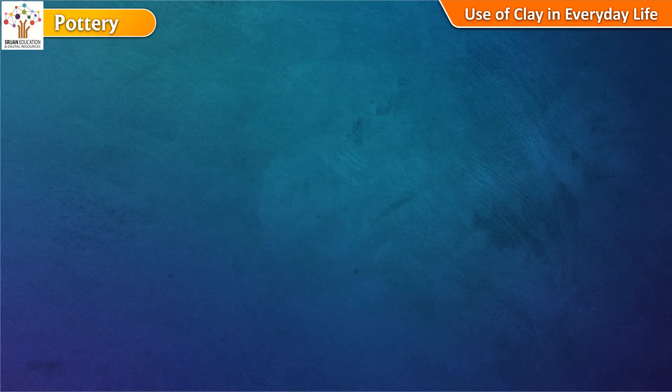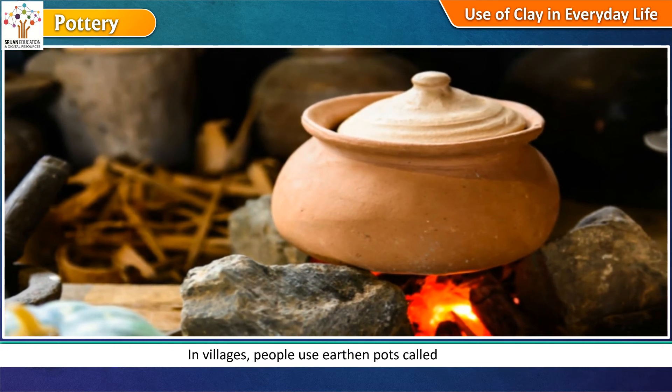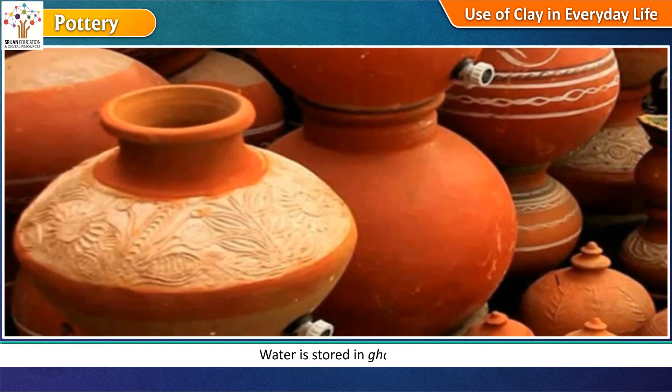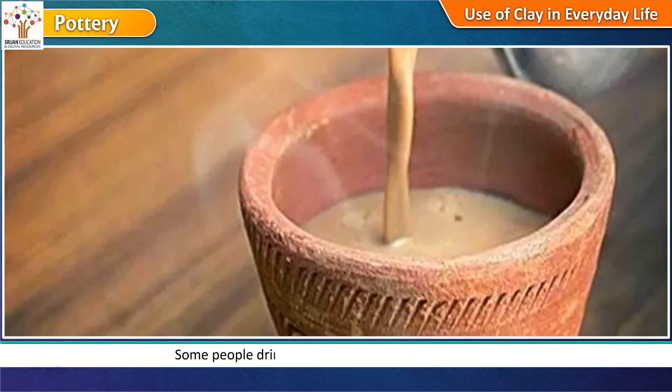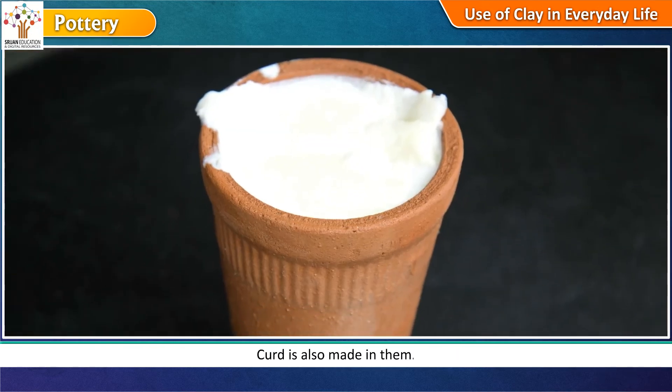Use of clay in everyday life: In villages, people use earthen pots called handis. Food is cooked in them. Water is stored in gharas. Some people drink tea in earthen cups called kulhars. Ghar is also made in them.